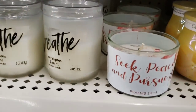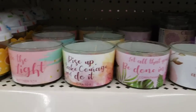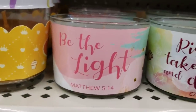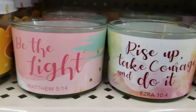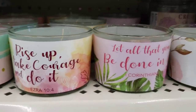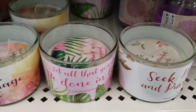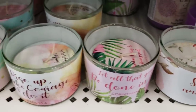And then this one's new. Found some more. Again, these are three ounce candles. Each have a different Bible saying. The smell wasn't too bad.